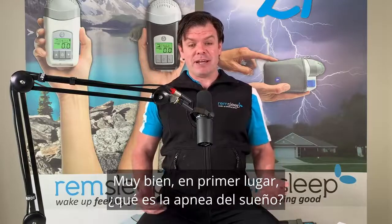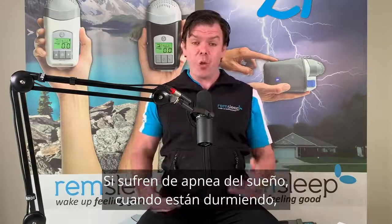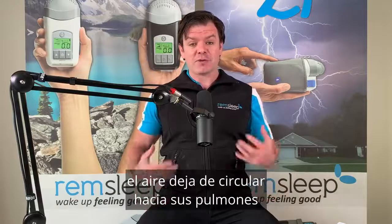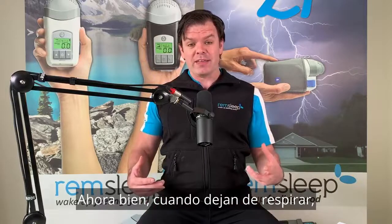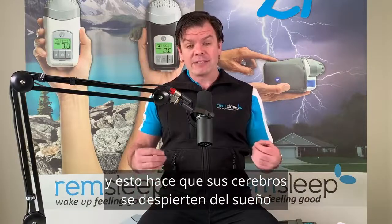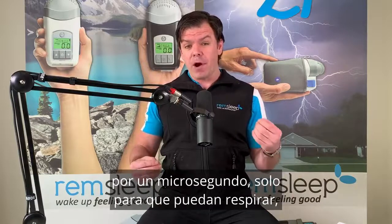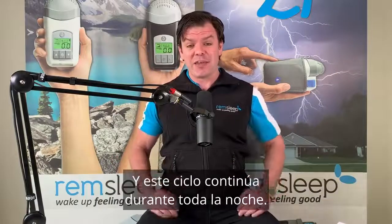What is sleep apnea? Well, apnea literally means stopping breathing. So if you suffer from sleep apnea, when you're sleeping, air stops flowing to your lungs for 10 seconds or more. When you stop breathing, your blood oxygen levels drop and this triggers your brain to just wake up out of sleep for a microsecond just so you can take a breath, and then you fall back asleep again.